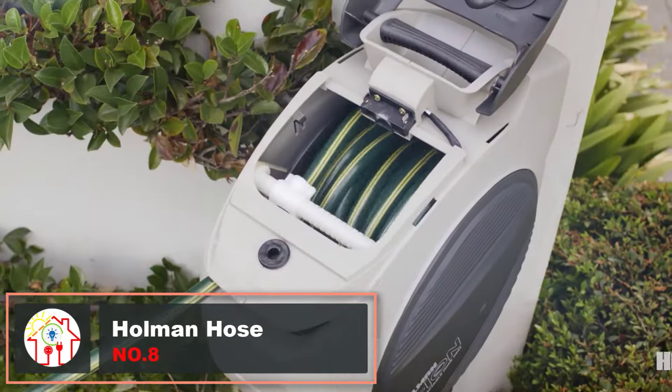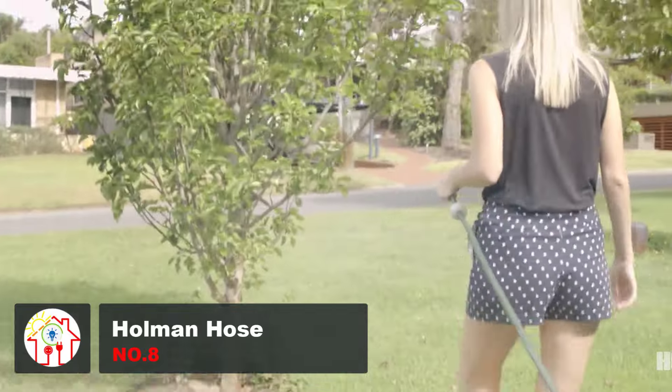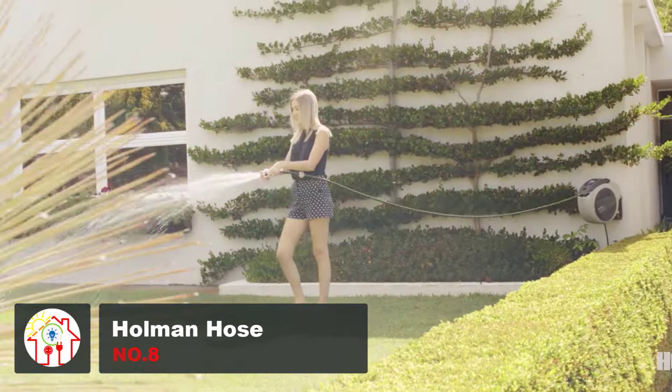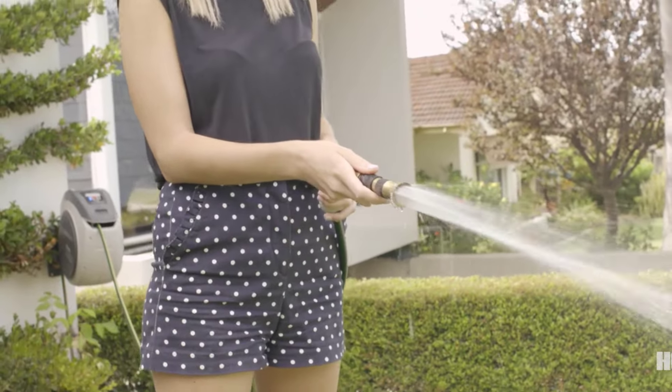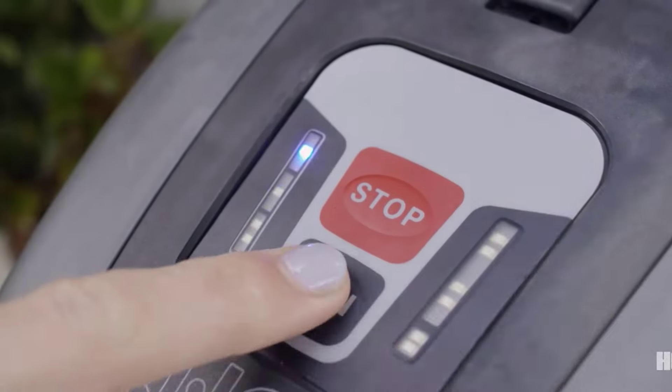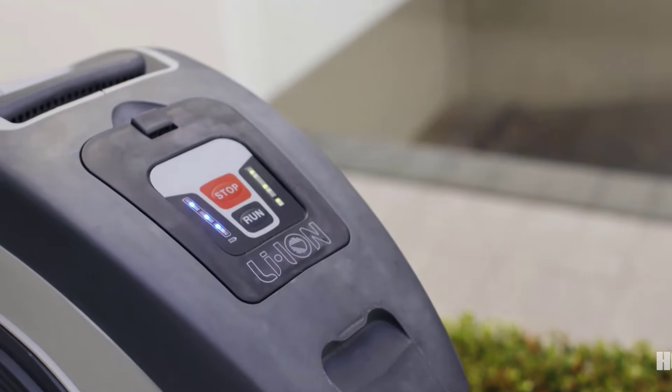The Holman Retractable Hose Reel is a really creative way to simplify your outdoor space. Using this, you can easily create a neat hose storage solution in a large backyard or small apartment balcony. In fact, you can even take this camping or on the boat if you just purchase the additional quick-release mounting bracket.